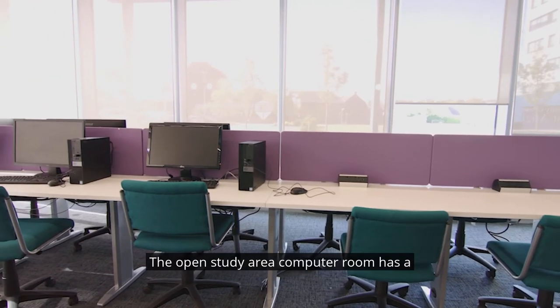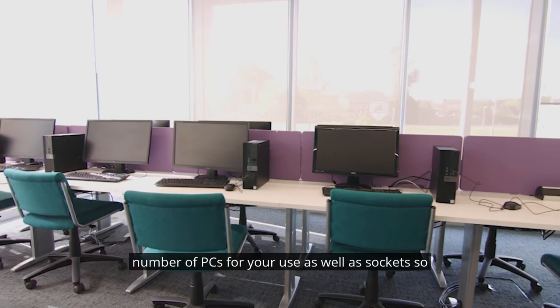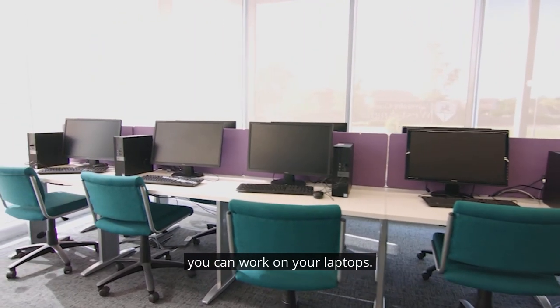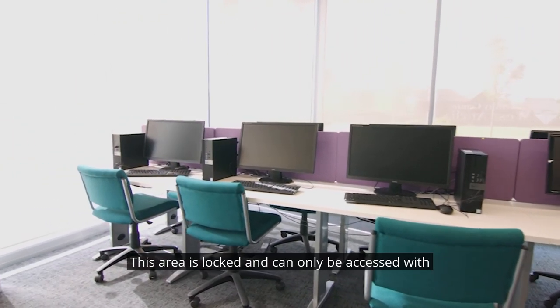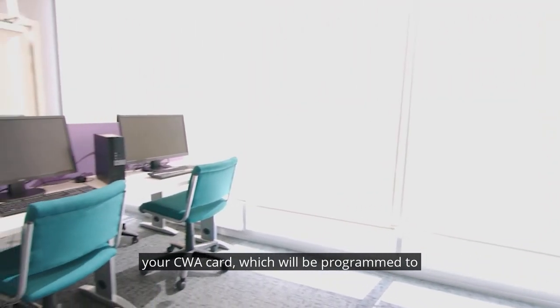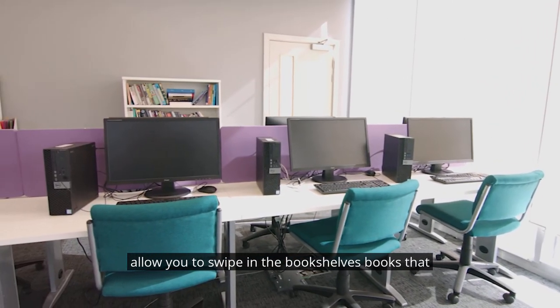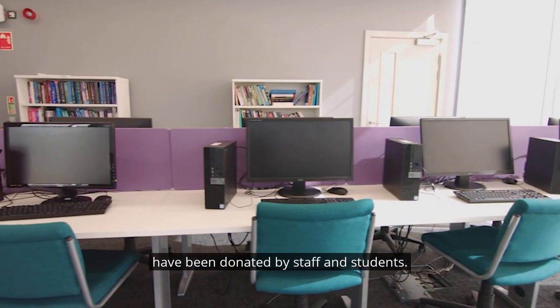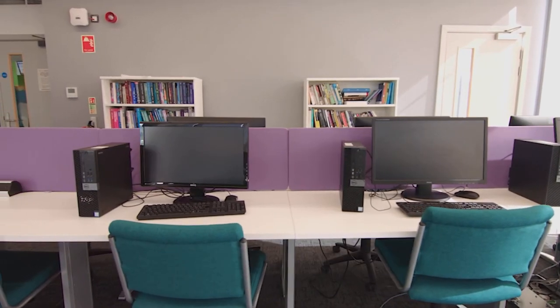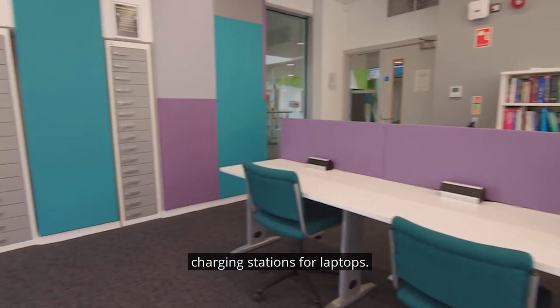The open study area computer room has a number of PCs for your use as well as sockets so you can work on your laptops. This area is locked and can only be accessed with your CWA card which will be programmed to allow you to swipe in. The bookshelves have books that have been donated by staff and students — anyone can use these — and there are also charging stations for laptops.